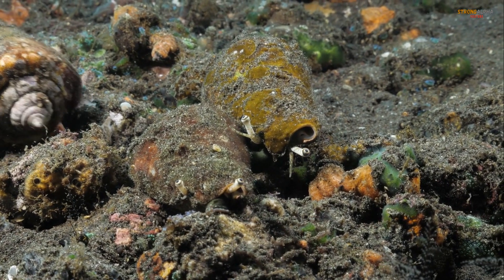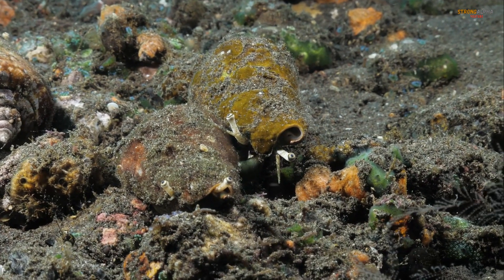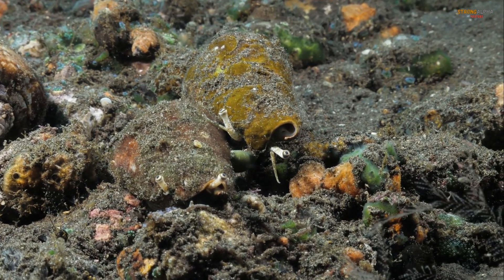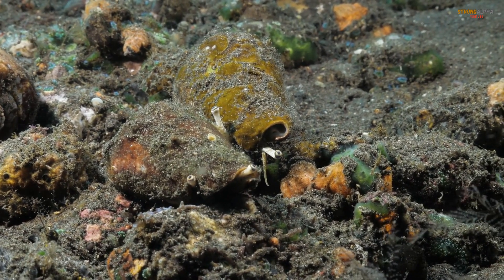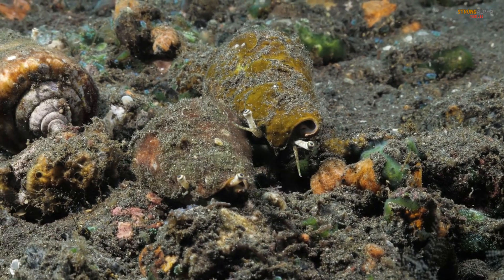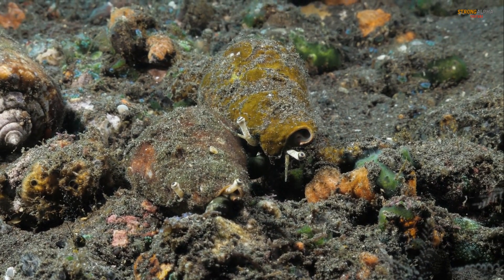The cone snail appears harmless, but is a lethal predator, using a venomous harpoon to paralyze prey. Its complex toxins have no antivenom, making its sting potentially deadly.